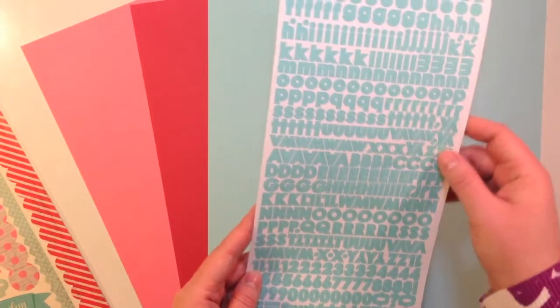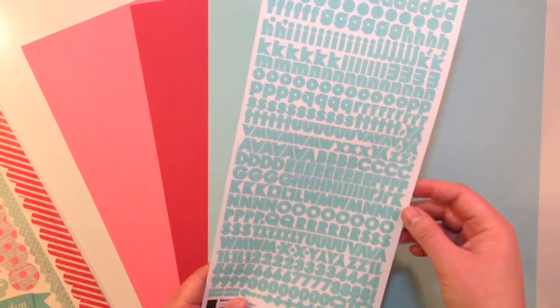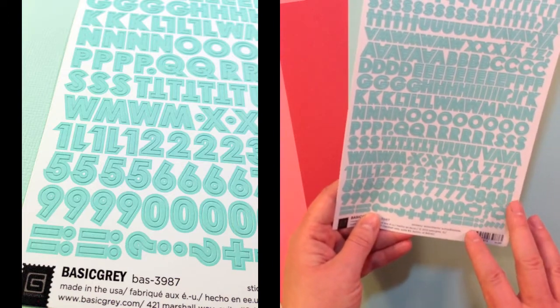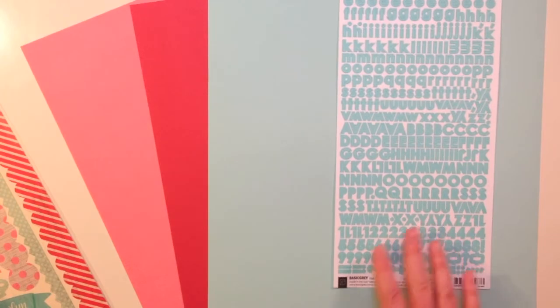First up for the embellishments this month are Basic Gray letter stickers. I love this sheet because it's got uppercase, lowercase, and plenty of numbers. It's a really great size to use for scrapbooking and Project Life.